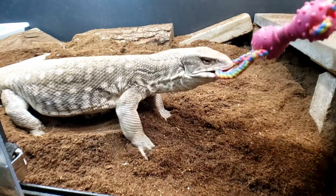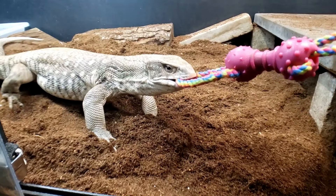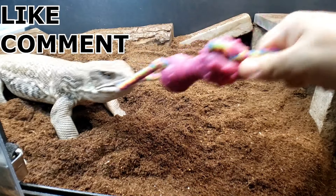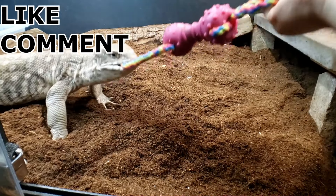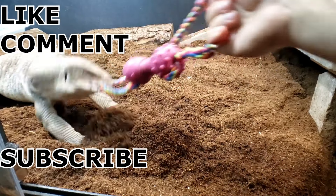If you guys like my videos, please go ahead and leave a like — that helps grow my channel. Also please comment on my videos; I love interacting with you guys. And if you're not a member of the family, you can go ahead and subscribe — it's free and it helps me grow the channel even more.